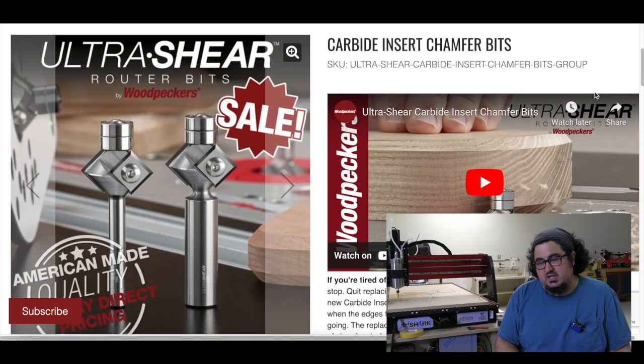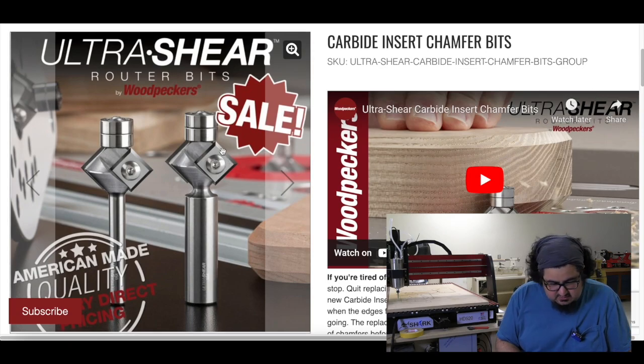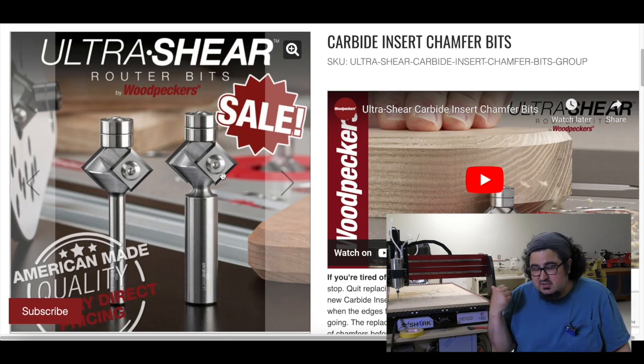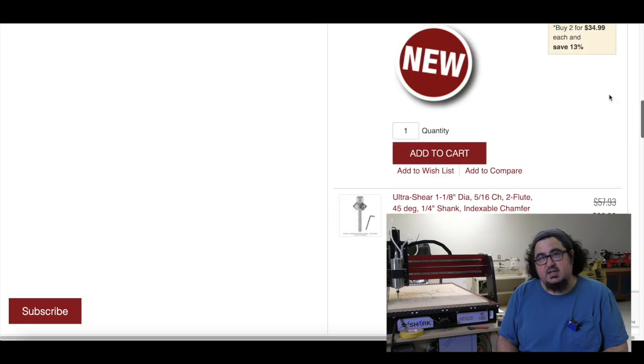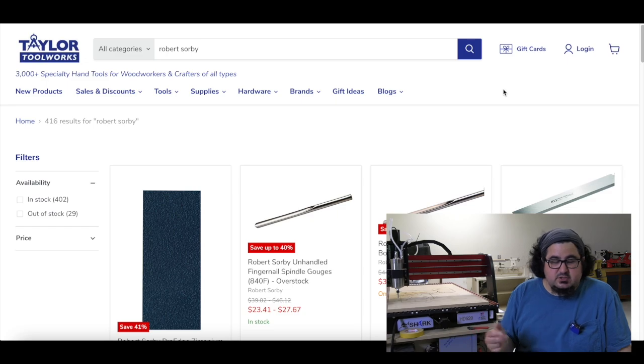Also, dig this one: Woodpeckers Ultra Sheer Bit Carbide Insert Chamfer Bits. Basically your normal chamfer bit, but it's a carbide insert. I haven't seen anything like this before — I'm sure industrial CNC world has had this for years, but it was new to me. Quarter-inch shank and a half-inch shank, nicely priced at $40 each.